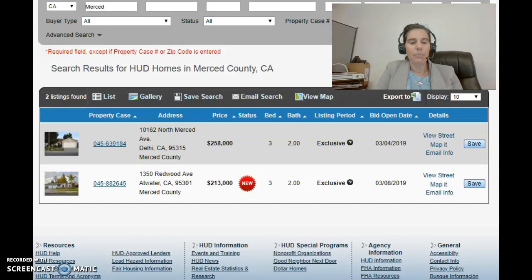We're really excited to have some HUD inventory, and we've got two active listings with HUD right now. The first one is 10162 North Merced Avenue in Delhi — a three-bedroom, two-bath priced at $258,000. That came on the market last week and we had an open house last weekend; we are still in the holding period for bids. The second one, 1350 Redwood Avenue, is located in Atwater, California — also a three-bedroom, two-bath listed at $213,000. We're holding that one open this Saturday from one to three, and it just went on the market two days ago.